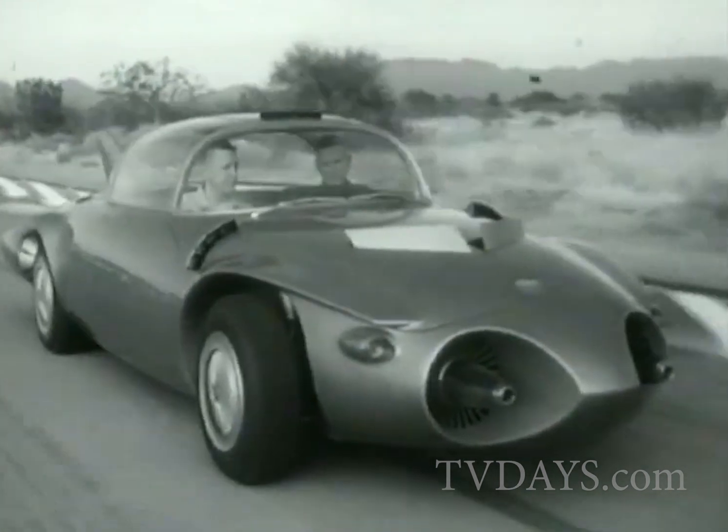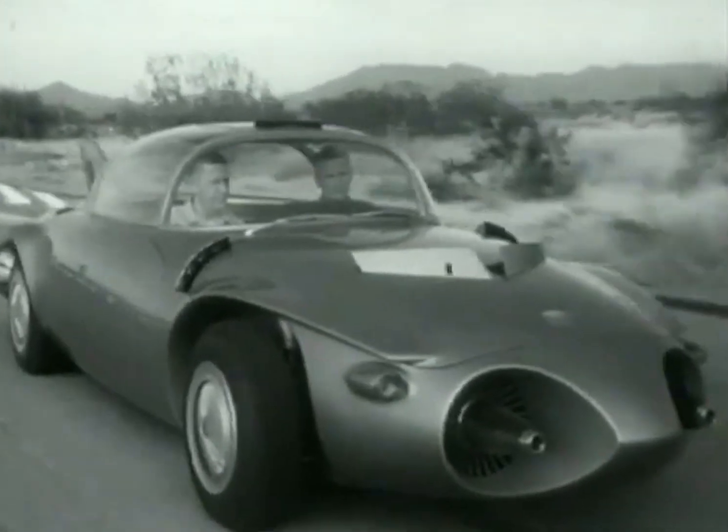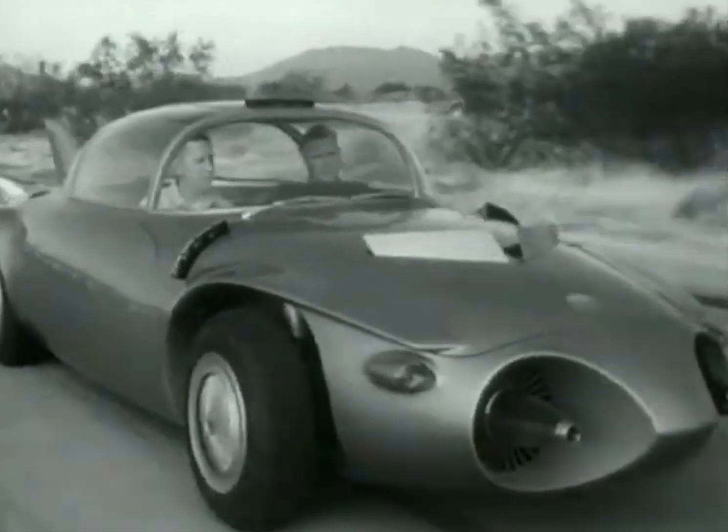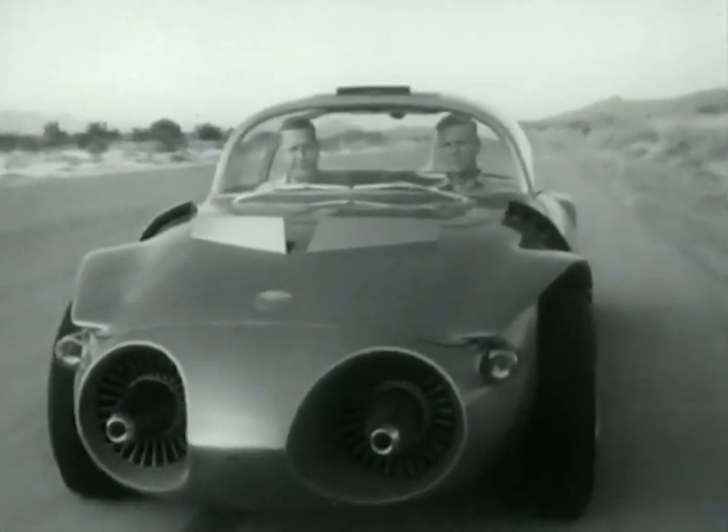Following these test runs, she heads for stardom in the 1956 Motorama. Matching the car with the road, the research men of General Motors seek complete comfort and safety for the motoring public.